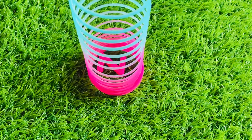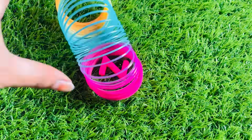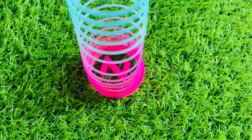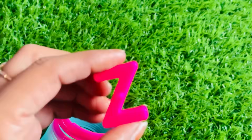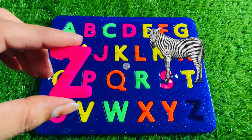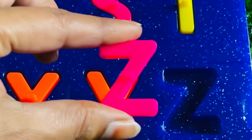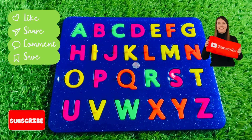Wow, it's a beautiful rainbow color spring. Wow, looks so nice. Do you enjoy kids? Okay, we got a letter Z from here. Z is for zebra. Let's put Z right here. Thanks for watching. Don't forget to like the video and subscribe to my channel. Bye-bye.